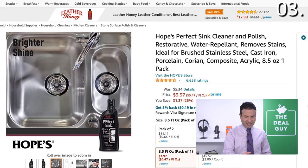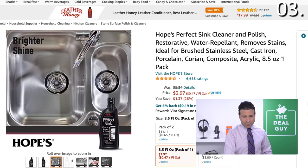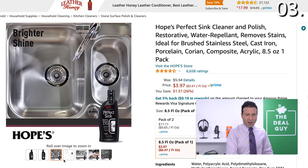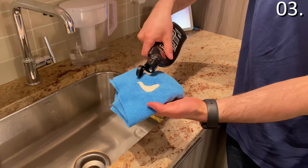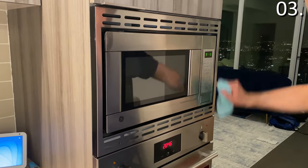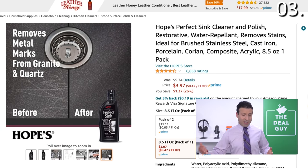Product number three is potentially a game-changing or life-changing product, depending on how it affects you when you clean your home. It's Hope's Perfect Sink Cleaner. A real estate agent referred me to this product — they use it to give homes those beautiful, gleaming, shining sinks when prospective buyers walk through, or for clean-outs before new people move in. It not only repels water, but it removes metal marks from granite, quartz, and does a remarkable job on porcelain, Corian, composite, and acrylic surfaces. At a price of $3.97, it's a new cleaning product I fully back.